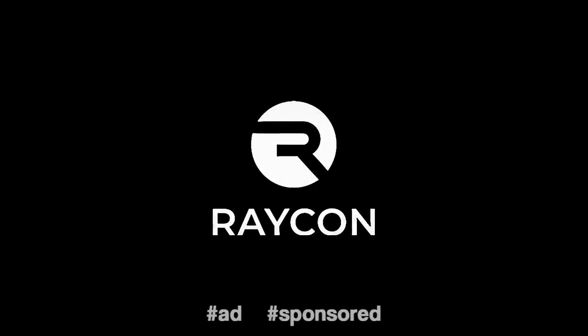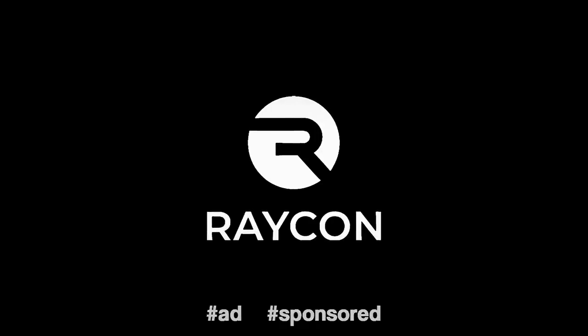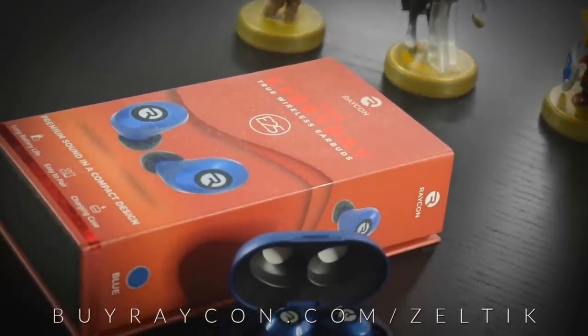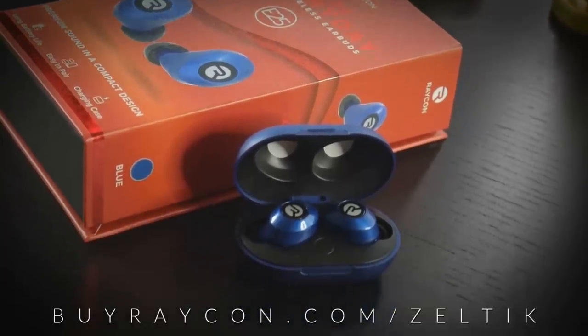Before we get into the video, this episode was sponsored by Raycon, high quality earbuds at budget prices. Raycon sent out a pair of their everyday E25 earbuds to me. I received them in blue, but they're also available in black, red or rose gold.